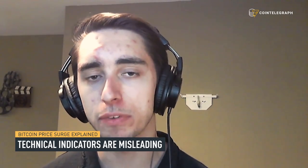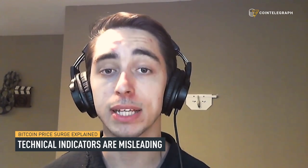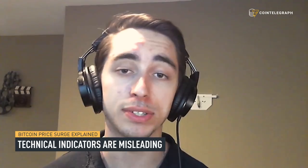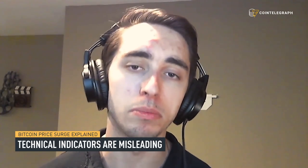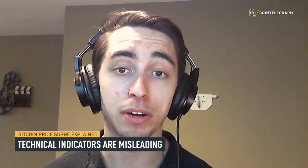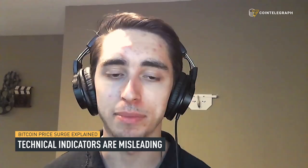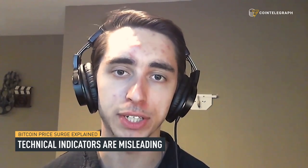I'd say to stay away from using any major technical indicators right now, and to rather focus in on key levels such as support and resistance, and to look at previous history of how Bitcoin moves in its past. That's really how I trade. I'm a swing trader myself — that's my major trading strategy for both crypto and other markets — and I'm definitely sticking to that as it's been one of the winning strategies for crypto.